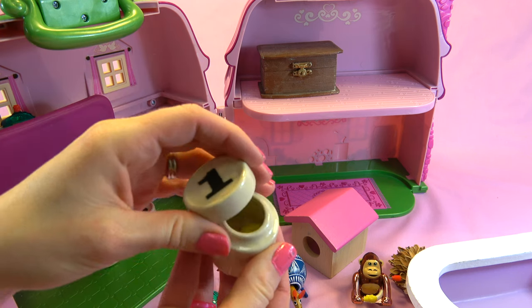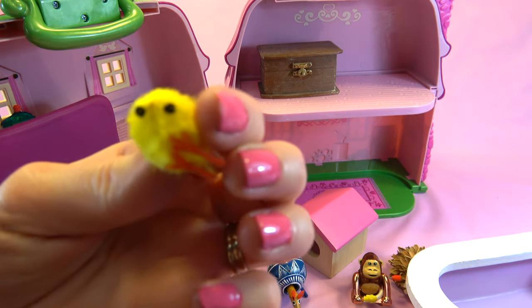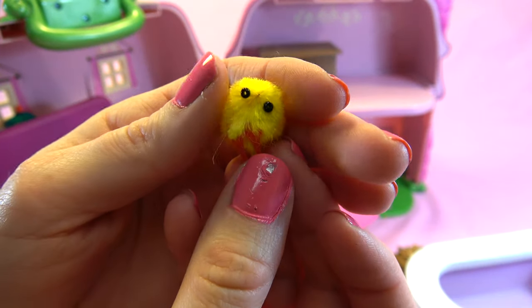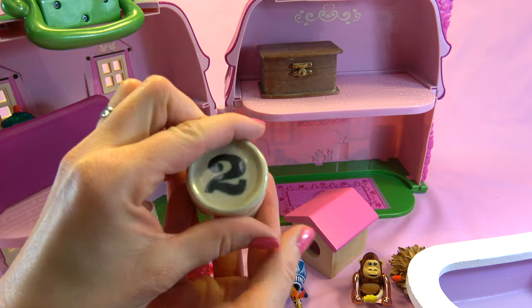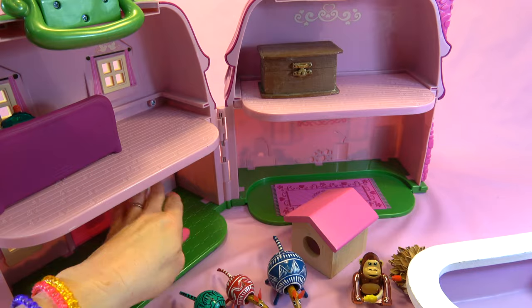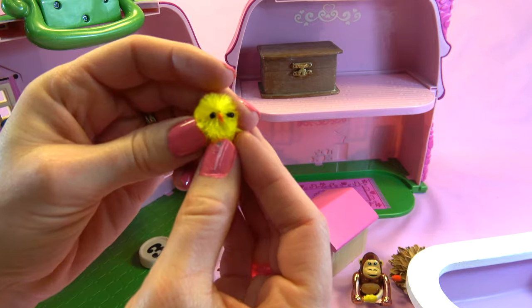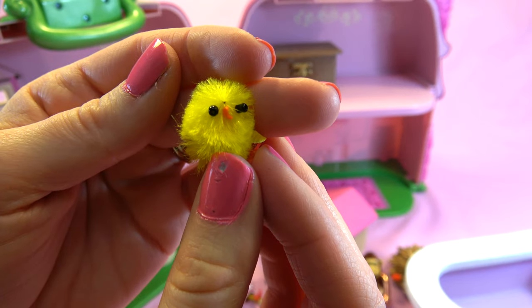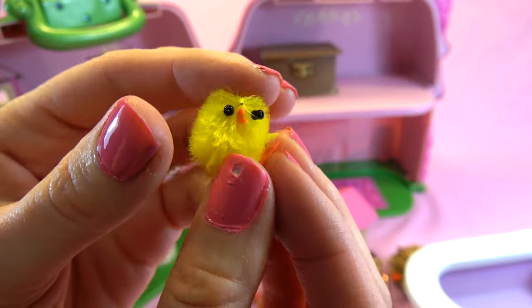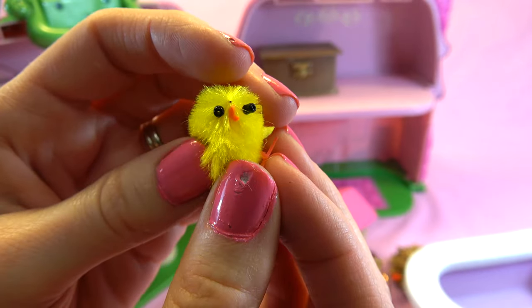Let's see what else we have. It's a little chick — how cute, it's so fuzzy. Two, another little chick. Three, a third little chick. So cute. And hardly a wild animal.